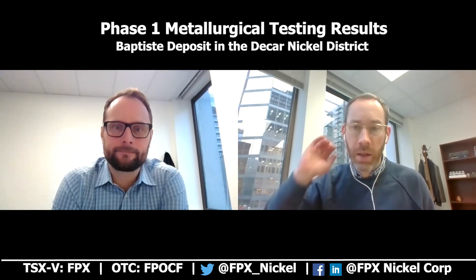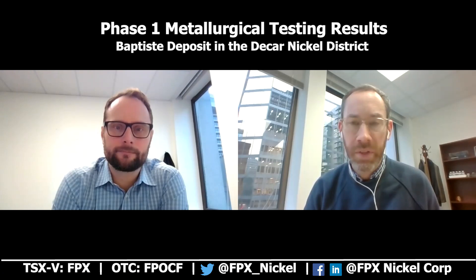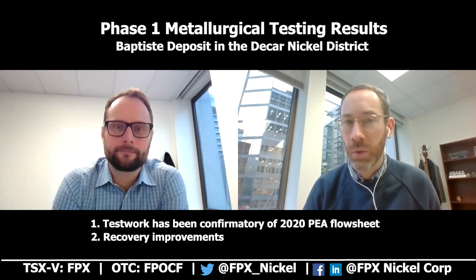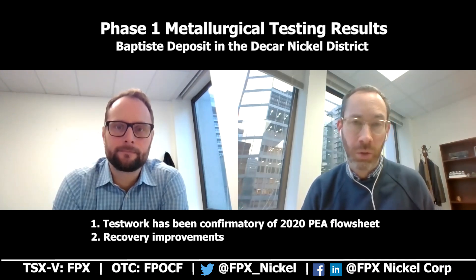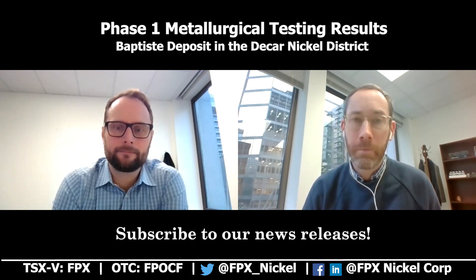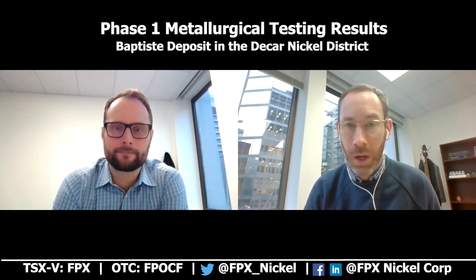There's lots of technical information to get through, but the two main takeaways from this release are: one, that the test work to date has been largely confirmatory of that 2020 PEA flow sheet, which is a very significant de-risking step for us; and secondly, highlighting those recovery improvements due to that preferential grinding of that dense awaruite particle. Thanks so much for everyone watching the video. If you have questions, please leave them below the video or feel free to email us at ceo@fpxnickel.com. Until next time, thanks for watching.